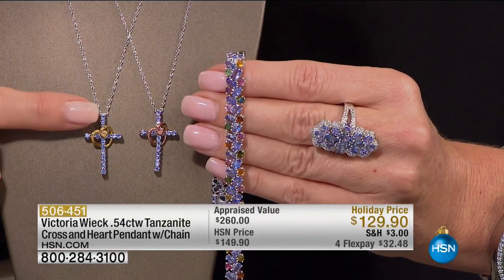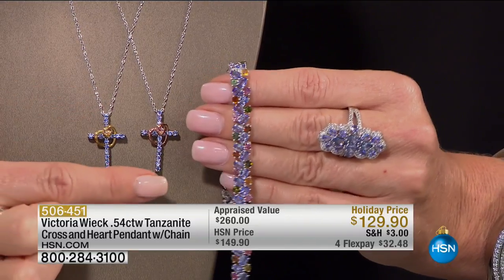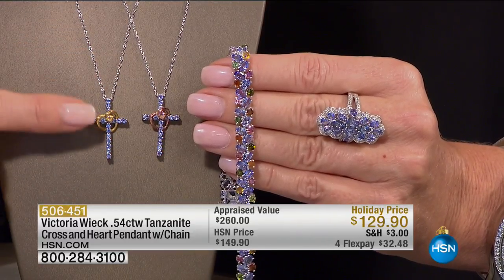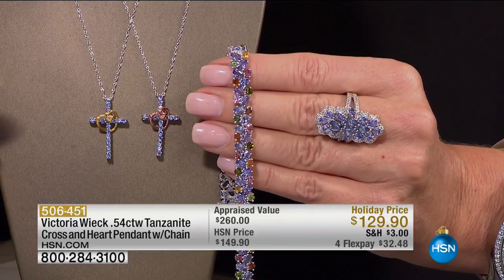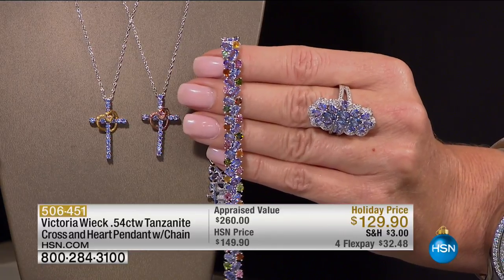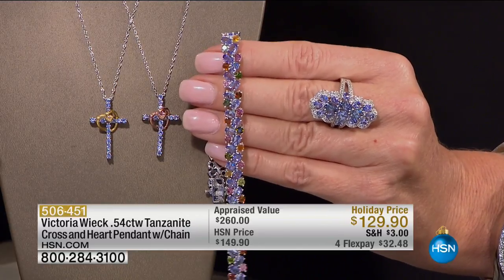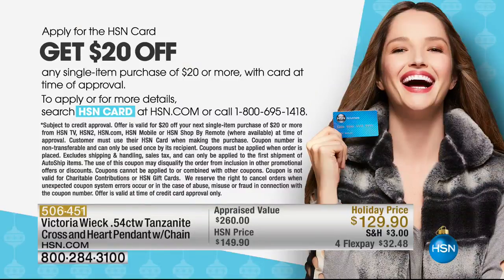Look at this cross — how beautiful is this? It's also holiday priced. You're choosing the yellow or the rose — that two-tone look. Over a half-carat of Tanzanite in this cross and heart shape. What a beautiful way to display your faith. Four or five Flex Pays. It's very, very limited. Item 506451 — inquire about that at this $20 savings.